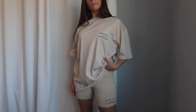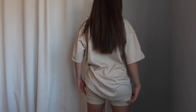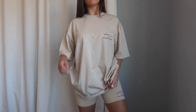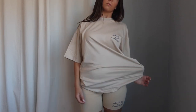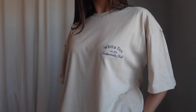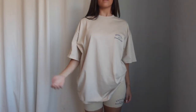Next up is another lounge set — the Essentials Club Bike Shorts in Sand and the Essentials Club T in Sand. These biker shorts feel like butter — a double-lined cotton material that is super stretchy, really thick. They're super high-waisted with an elastic waistband and the White Fox logo is embroidered on this one. I grabbed the biker shorts in extra small and the t-shirt in small/medium — both perfect. Such a cute, easy outfit for running errands or lounging in spring and summer.